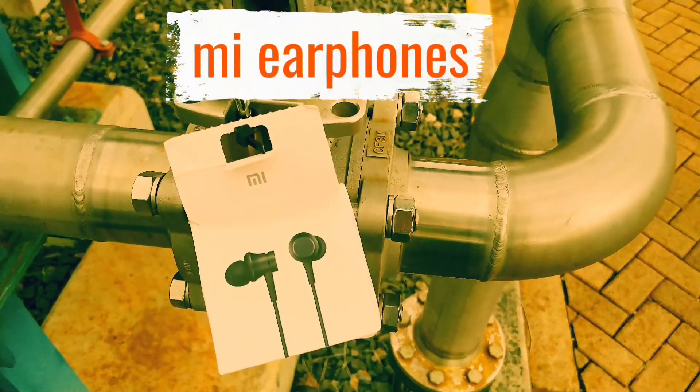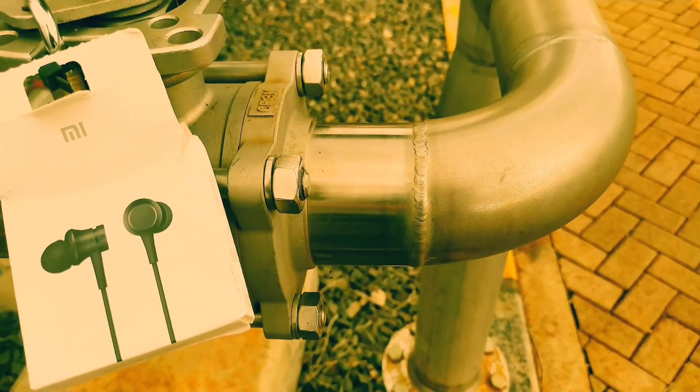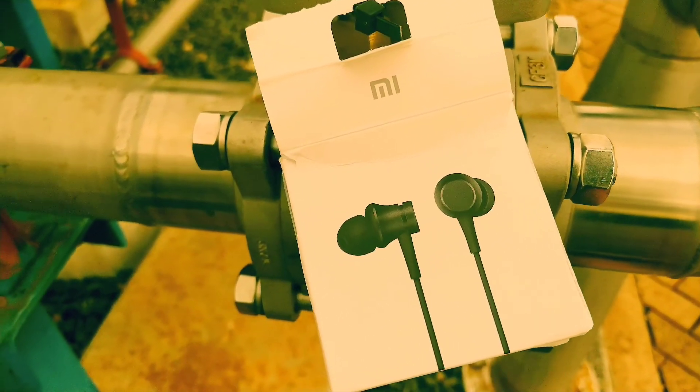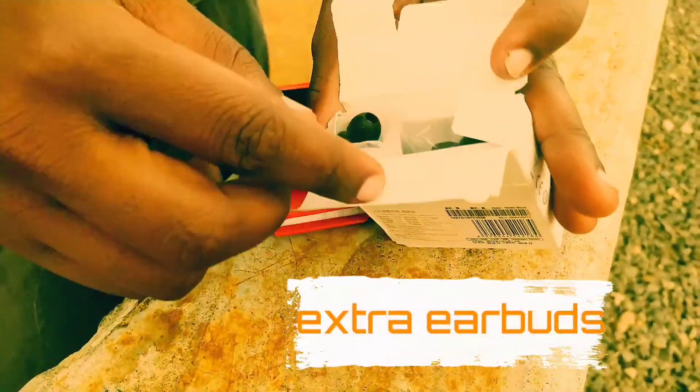What's up, anything cool today? I'm bringing you the Mi Piston earphones — others call them just in-ear earphones. This is a piece of earphones that costs around eight dollars.